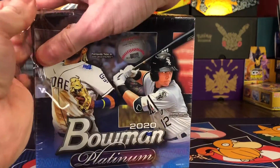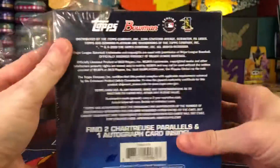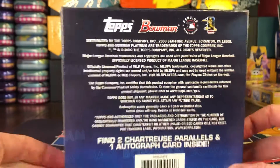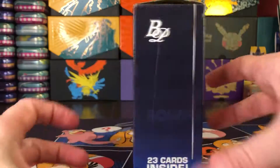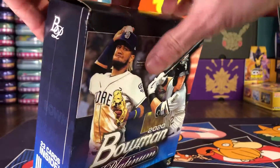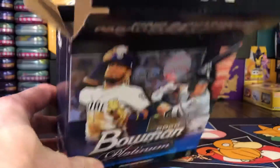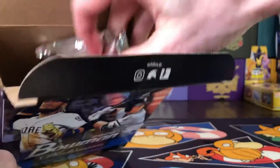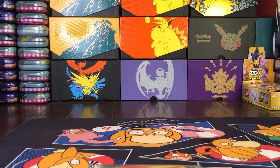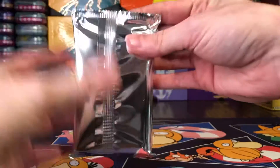Let's go ahead and crack this open and see what's inside. I'm a little intrigued for sure. There's some pretty good rookies in 2020 Bowman Platinum. This is almost like a mini mega box, I guess, but without the packs — you just get one silver foil pack per box. It's gonna be a quick upload, but I guess it's better than nothing.